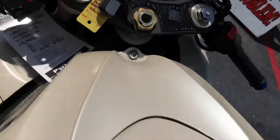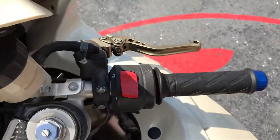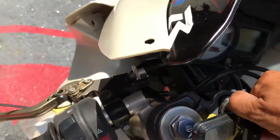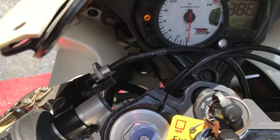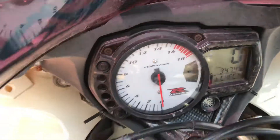Lightweight, make a great beginner bike. It's got your shorty levers. It has 34,745 miles on it.